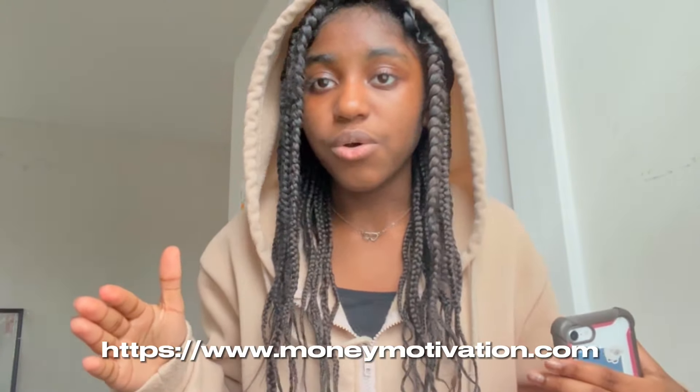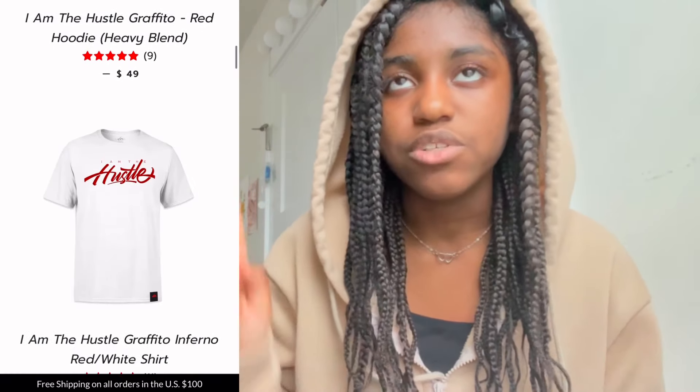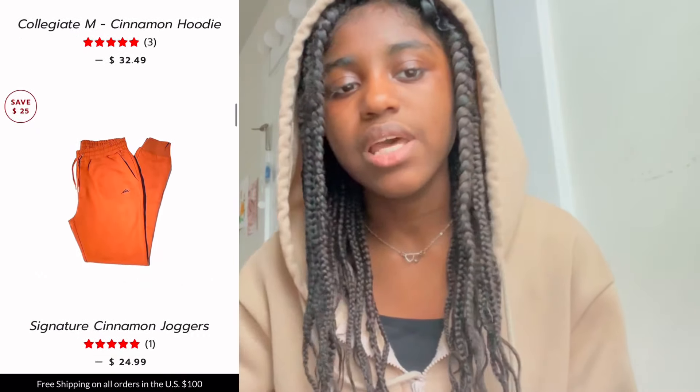Before I end this video, I'm going to go onto their website and show you guys some of my favorite things. I also linked their website in my description box. Here's a little clip of me just scrolling through — they have shirts, jackets, hoodies, hats, slides, and beanies.